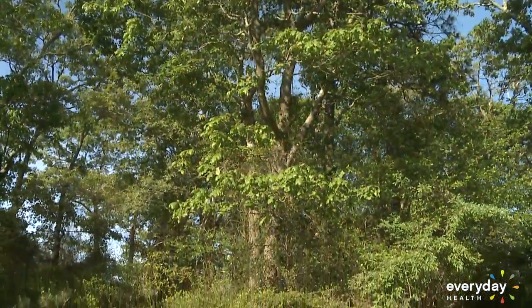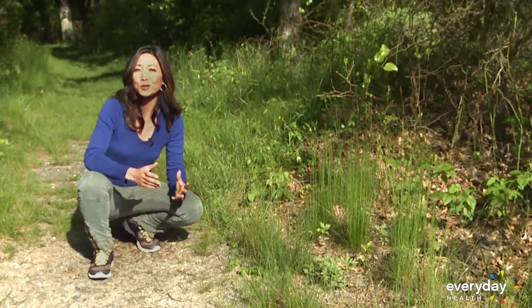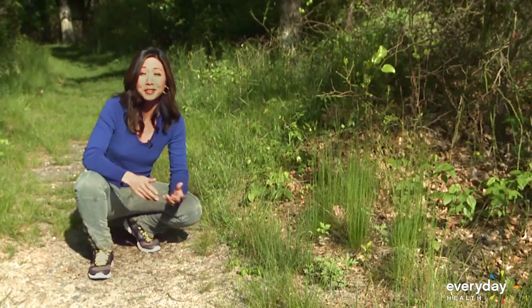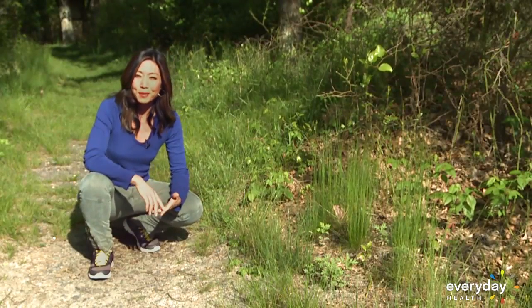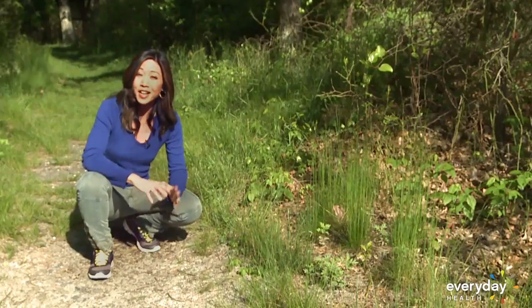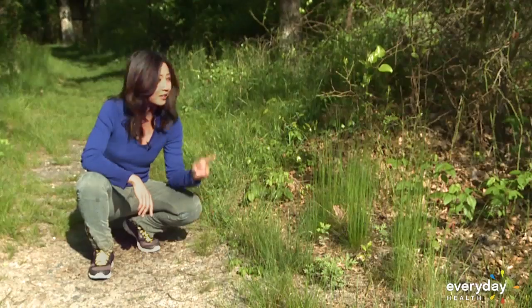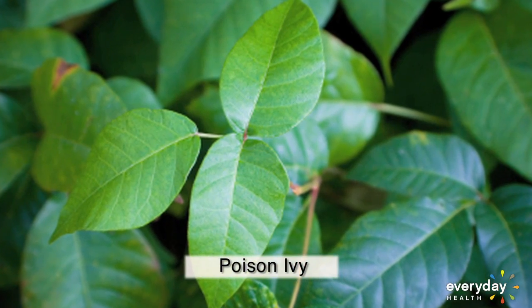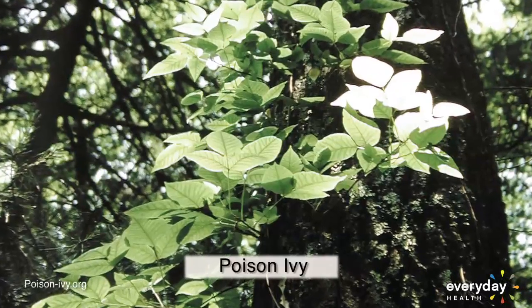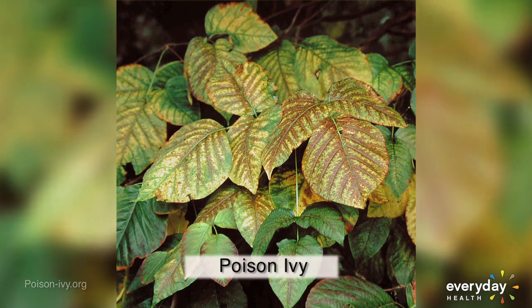Being able to identify poison plants is your first line of defense. There's a reason that even though you've googled poison ivy ten times, you still don't know what you're looking for when you go outside. Poison plants look different based on the season, the species, and the area they're growing in. That is poison ivy, but so is that. The old saying, leaves of three, let it be, is a good rule of thumb for steering clear of poison ivy. But locally, different species have different appearances.